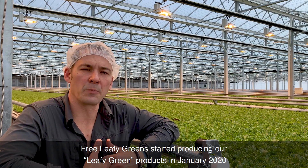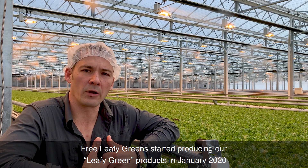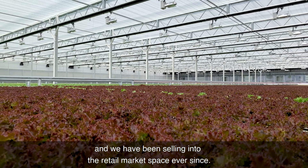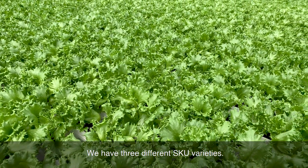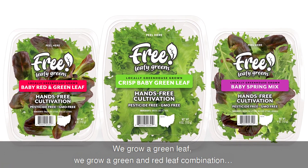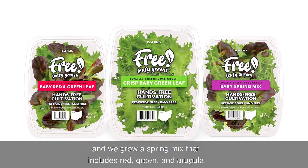Free Leafy Greens started producing our leafy green products in January of 2020, and we have been selling into the retail market space ever since. We have three different SKU varieties: we grow a green leaf, we grow a green and red leaf combination, and we grow a spring mix that includes red, green, and arugula.